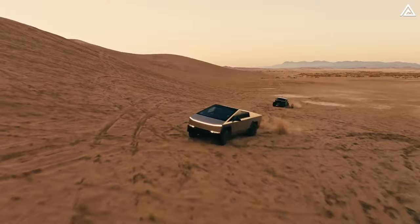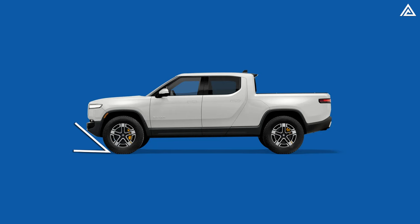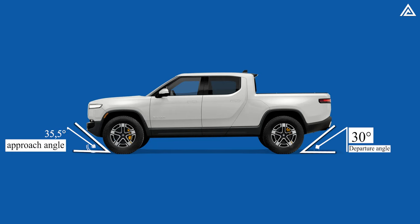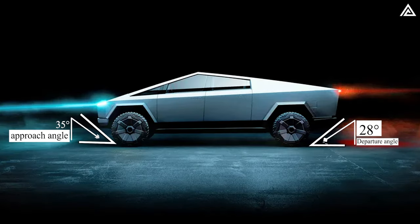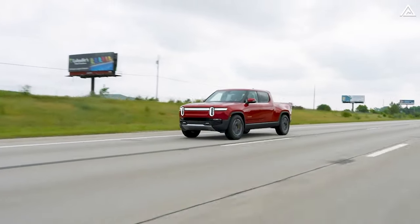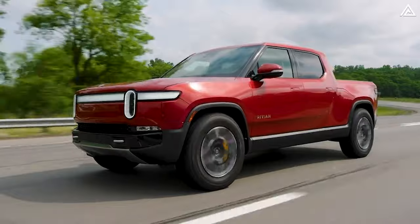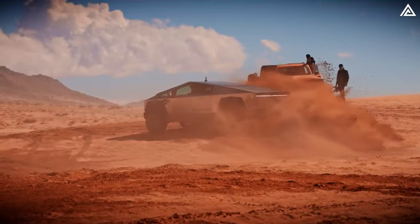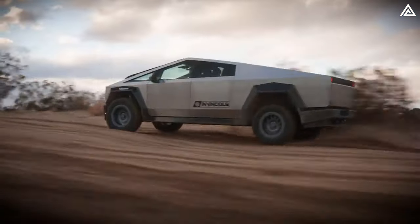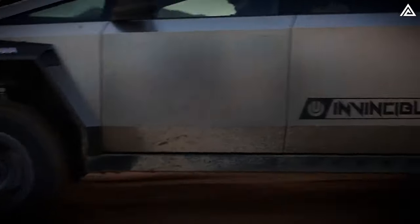Moreover, there is one small thing that affects off-roading: the approach and departure angle. The R1T showcases an impressive approach angle of 35.5 degrees and a departure angle of 30 degrees, while the Cybertruck features slightly lower angles of 35 degrees and 28 degrees respectively. In summary, the R1T benefits from superior grip tyres, better angles, and the quad-motor setup which eliminates the need for locking differentials. However, it still falls short of surpassing the Cyberbeast in off-road capability. With an upgrade to better tyres, the Cyberbeast could even conquer Hell's Gate in less than one minute.